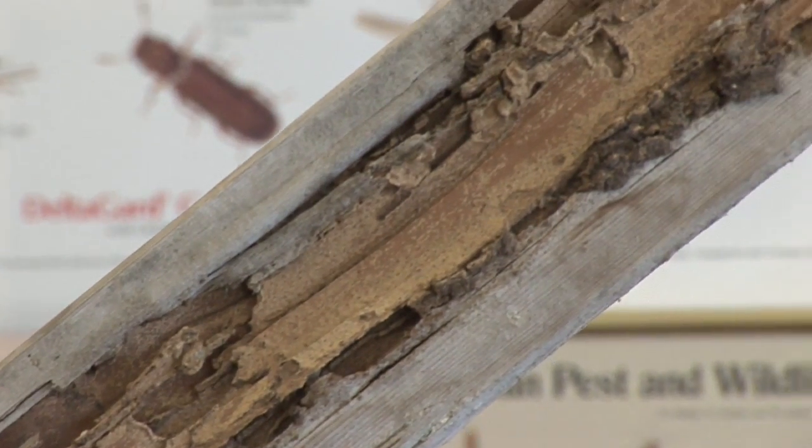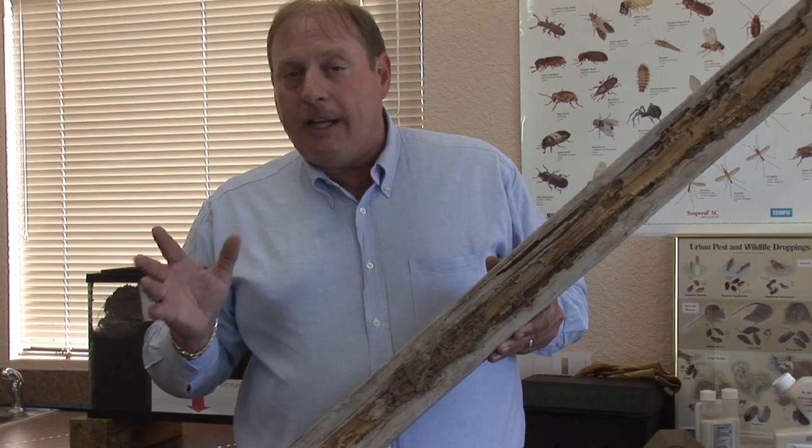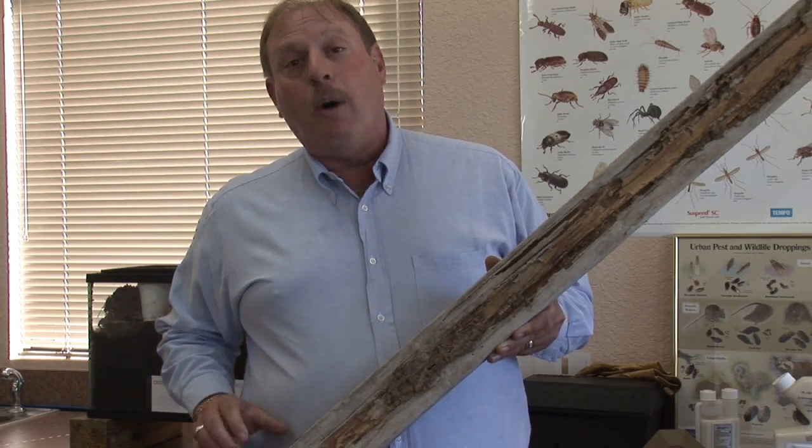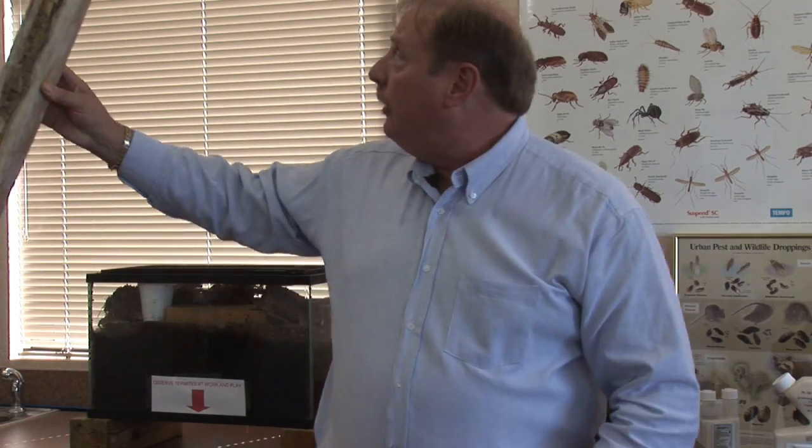Once the termites are in the wood, a lot of people think, well, I have to either get to that wood to treat it, or do some other method of treatment. There are a couple of things that you can do to try to get rid of termites in the wood of your home.